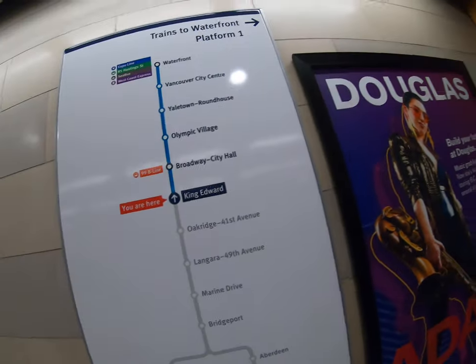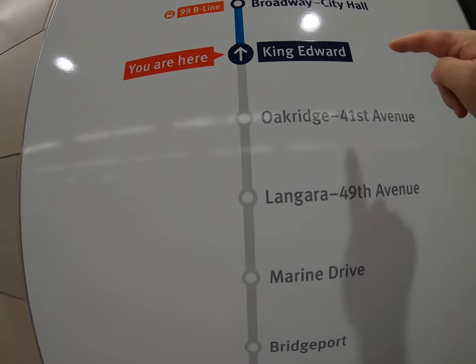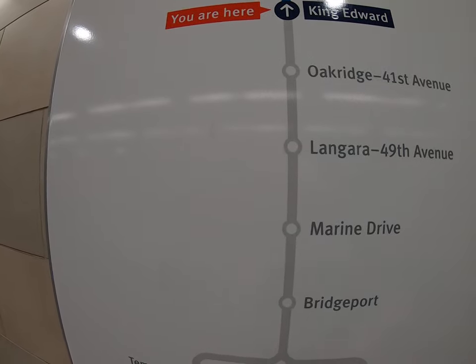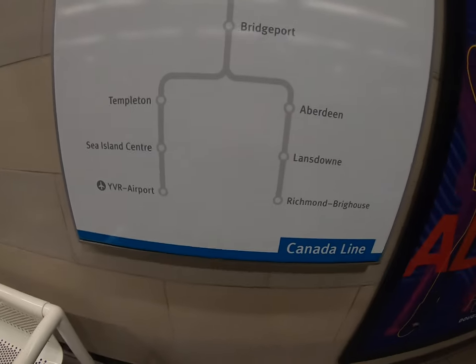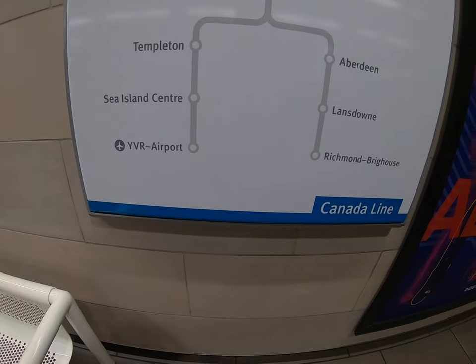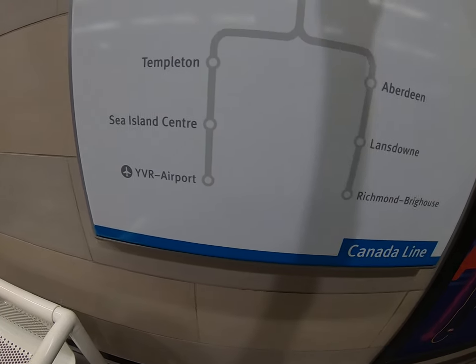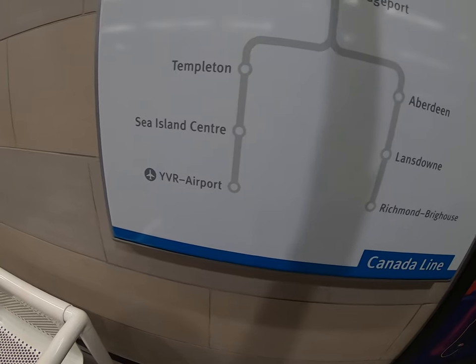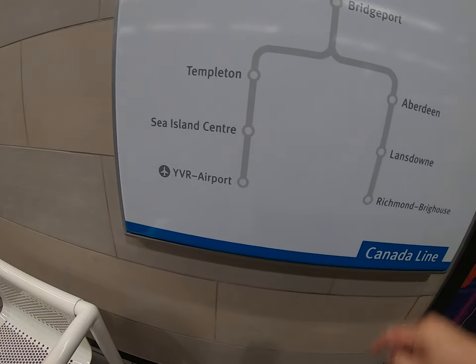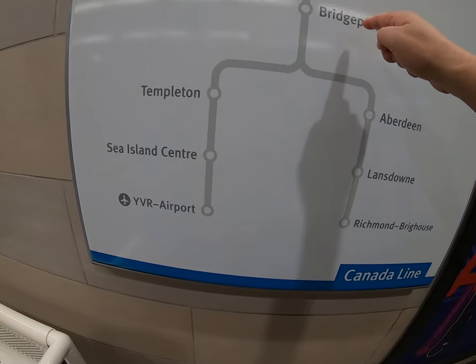Okay everyone, so I'm at the King Edward SkyTrain station. Looking at the map here, we're right here — this goes downtown, but I'm going to the ferry. There'll be a sign saying Airport or Richmond, and I don't need to go to those specifically — either is fine, because I'm going to Bridgeport. I'll take this line out towards the ferry and transfer to the bus at Bridgeport.